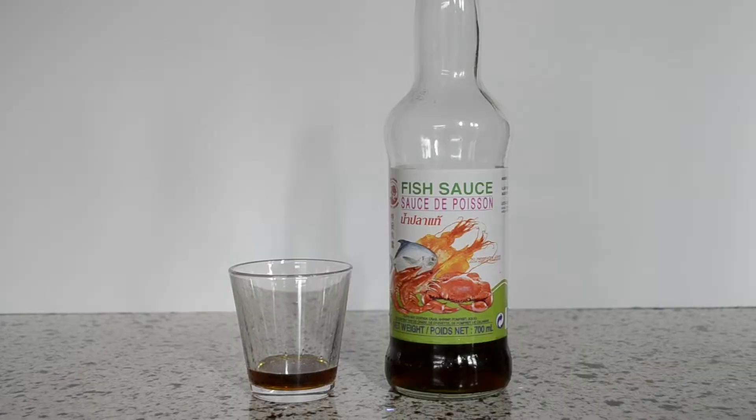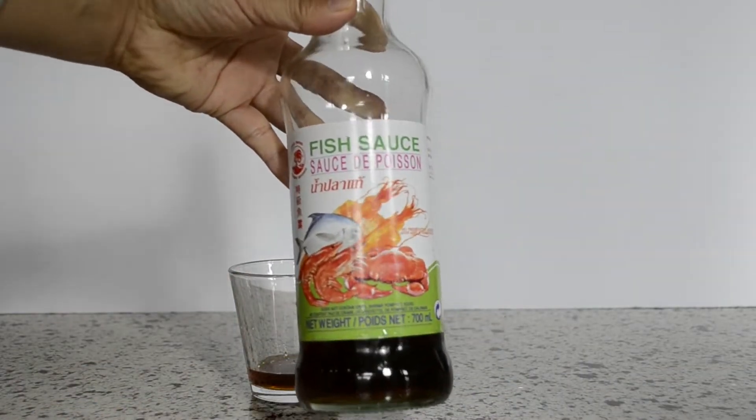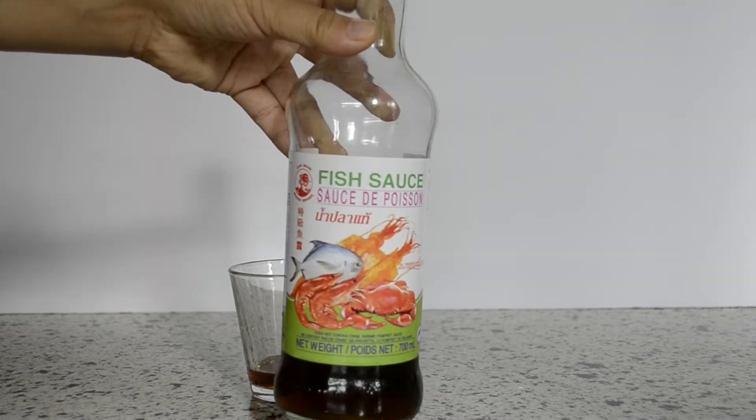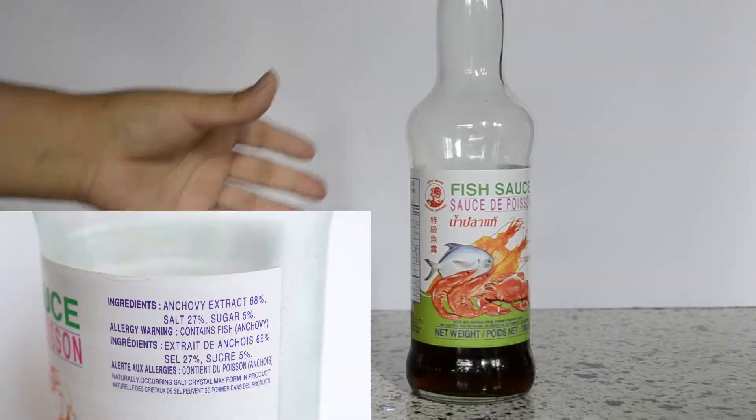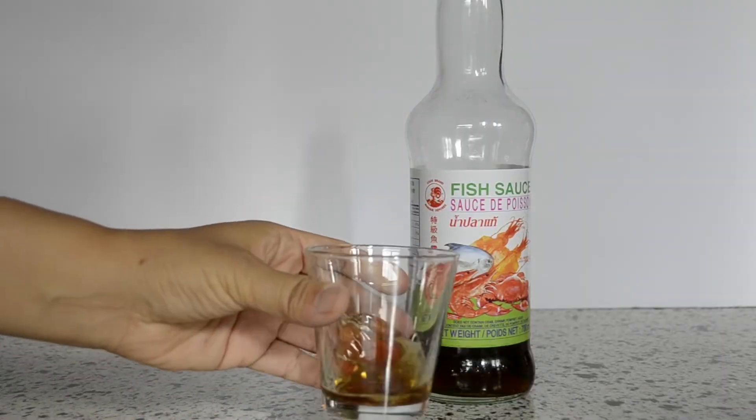Fish sauce. This is a pungent seasoning made by fermenting fish with salt. It is used similarly to how you would use salt or soy sauce, and it is included in most popular Thai dishes. It can be found in most supermarkets.